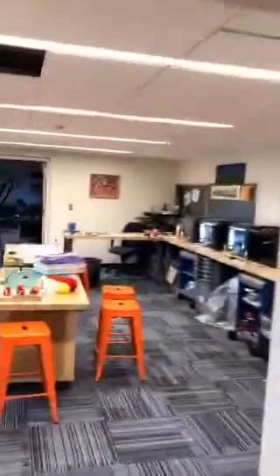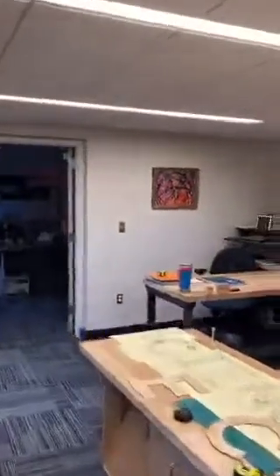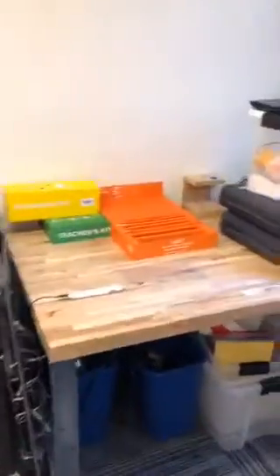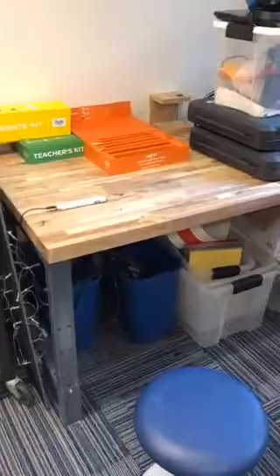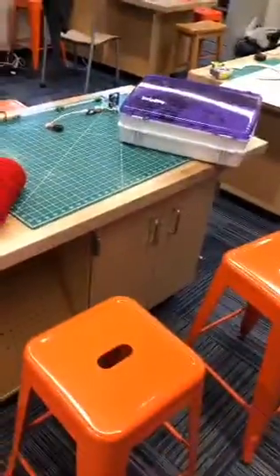Now we're heading to the prototyping room. After taking those design ideas, it's time to start putting them together. I really wanted a space where kids could sit down, get their hands dirty, and just start to create. I got these really nice solid wood tables from Demco — these guys aren't going anywhere. I also got mobile ones that are awesome because they move all the way around: they have pegboards for tools and storage on the other side. We're constantly rolling and changing these around because kids are constantly doing different projects.